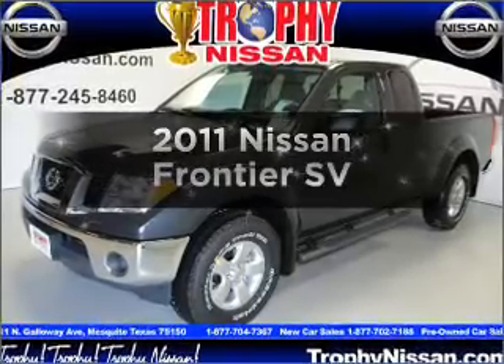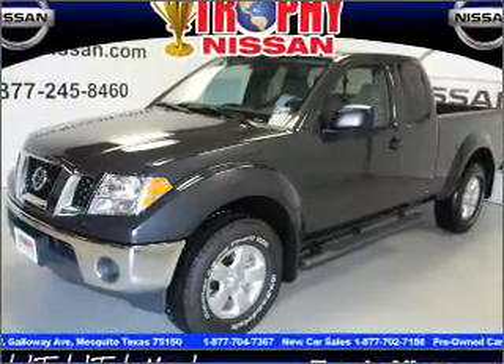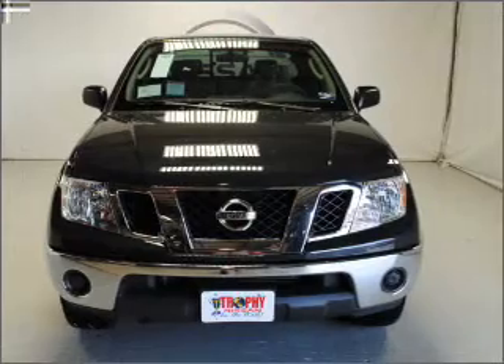Presenting the 2011 Nissan Frontier. If you're looking for a first-rate auto, this one could be yours today.